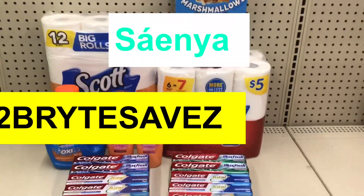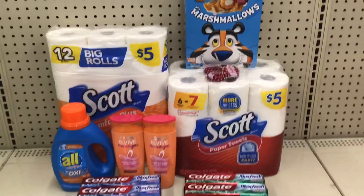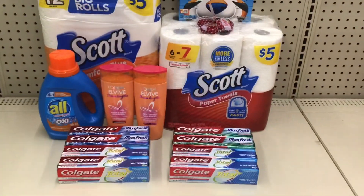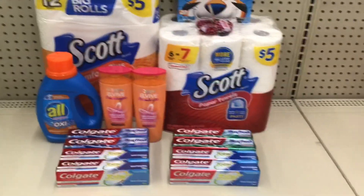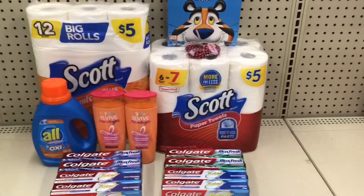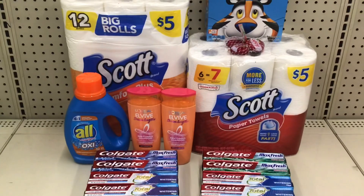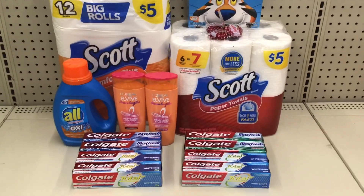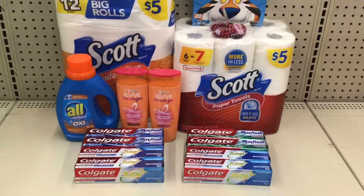Hey everyone, it's Sanya with T-Bright Saves and I'm bringing you all the digital deals that you can do at Walgreens this week. This is just some of them, but you'll be able to get free Colgate, free Crest, cheap laundry detergents, and also cheap Scott products. We're going to be doing three different transactions if you're a complete beginner, and if you have to spend $20 to get $5 off, you'll be able to do that in the last transaction.